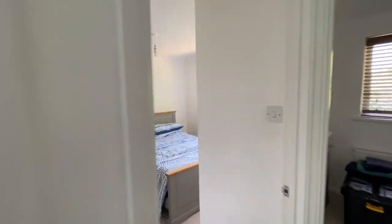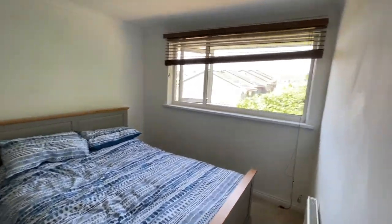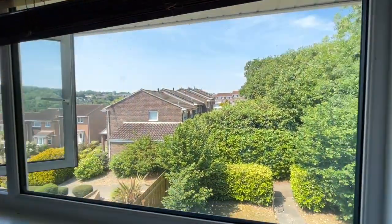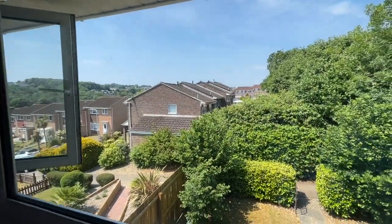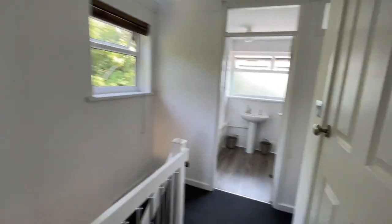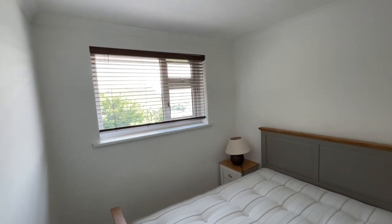Bedroom one is a spacious double with a window to the front elevation and actually quite a nice far-reaching view. Bedroom two is also a double, with a window to the rear elevation.